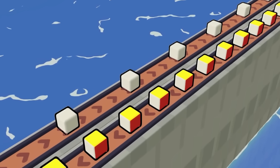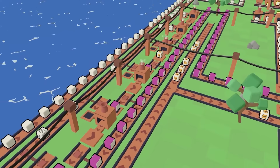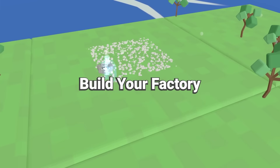They're easy to draw, Blender loves them — I'm talking about cubes. In Cubatory, you'll become a factory tycoon designing an intricate system of mining drills, conveyor belts, and stampers to create colorful cubes that will take the gaming world by storm.